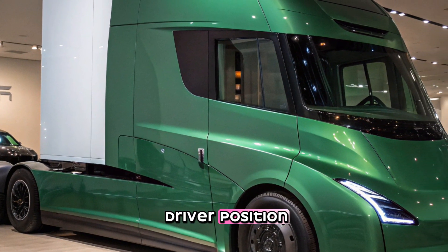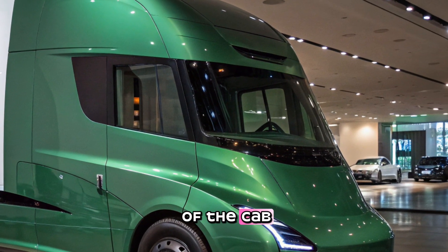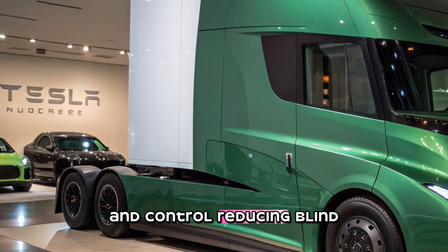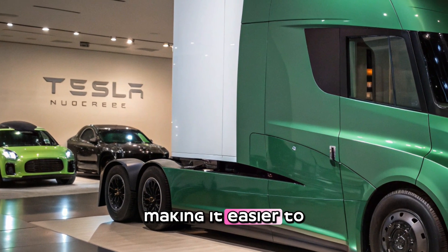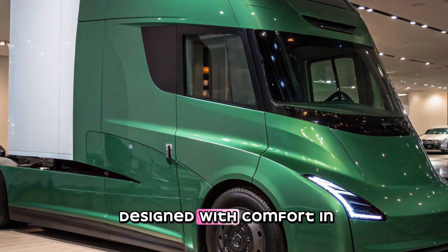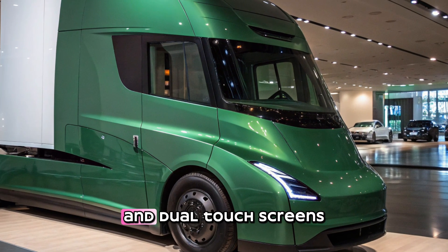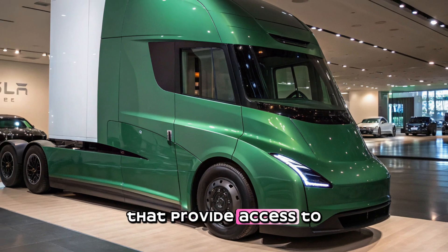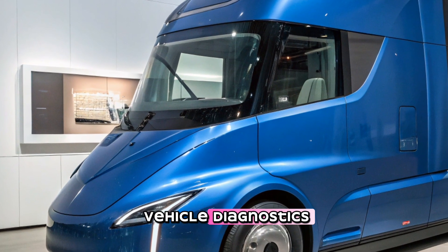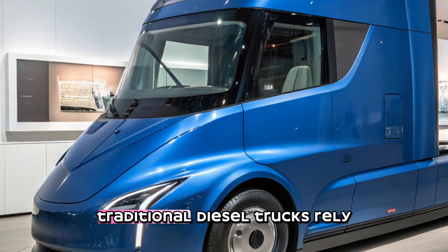Inside the cabin, Tesla has taken an entirely new approach. Unlike conventional trucks which have a left-hand or right-hand driver position, the Tesla Semi places the driver in the center of the cab. This unique positioning provides better visibility and control, reducing blind spots and making it easier to maneuver in tight spaces. The cab is also designed with comfort in mind, offering ample space, a minimalist dashboard, and dual touchscreens providing access to navigation, fleet management tools, and vehicle diagnostics.